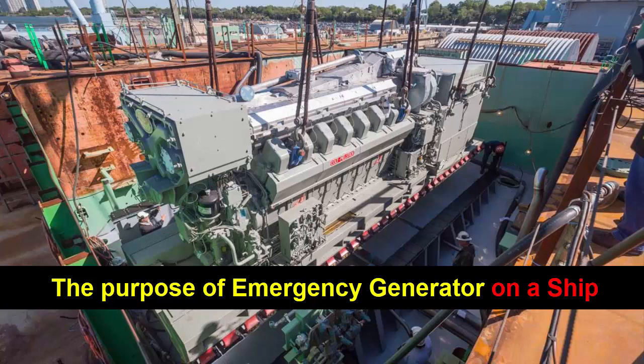The purpose of an emergency generator on a ship is to provide a reliable and independent source of power in case of an electrical failure or power outage. Ships rely heavily on electricity for various systems and equipment, including navigation, communication, lighting, ventilation, and essential machinery.